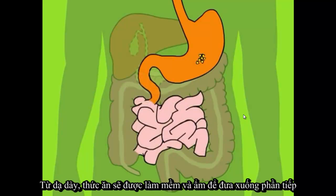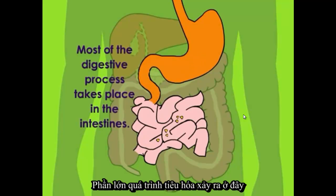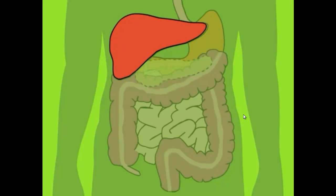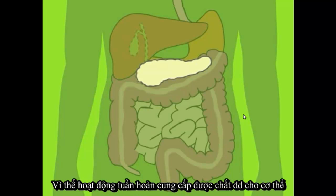From the stomach, the mashed up food moves into the soft, long tube known as the small intestine, where most of the digestion takes place. The liver makes a bitter yellow-green fluid called bile. Bile and digestive enzymes from the pancreas help release the nutrients from your food so they can be absorbed and circulated around your body through the bloodstream.